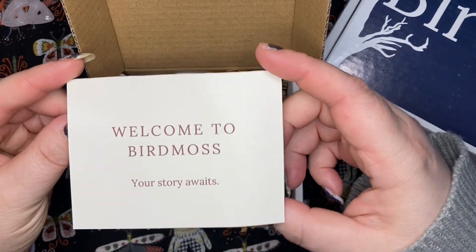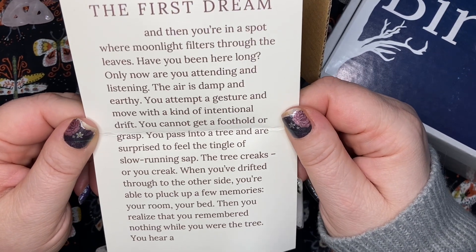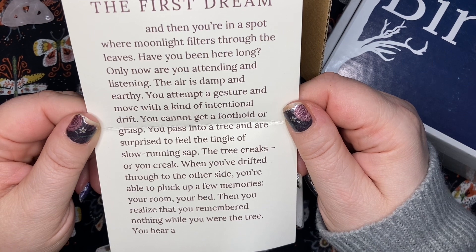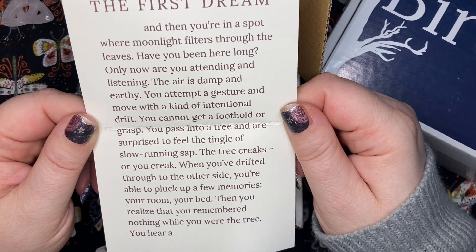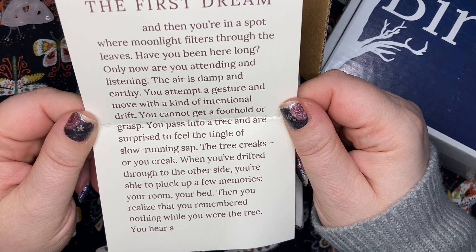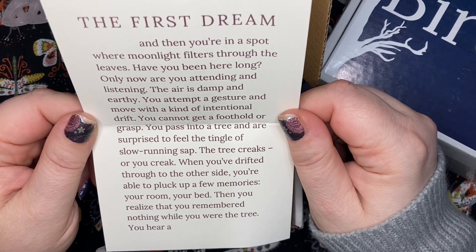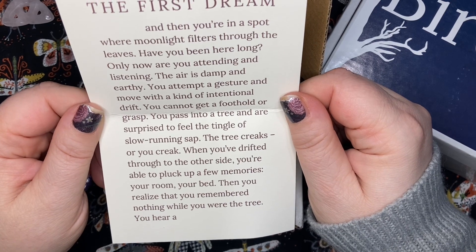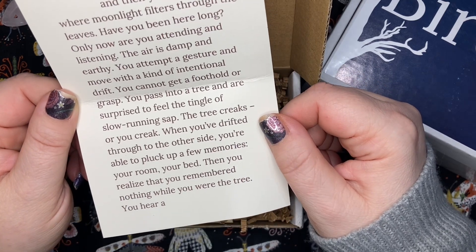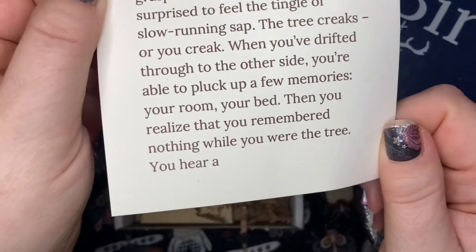So we got 'Welcome to Bird Moss, your story awaits — the first dream.' You're in a spot where moonlight filters through the leaves. The air is damp and earthy. You attempt a gesture and move with a kind of intentional drift. You pass into a tree and are surprised to feel the tangle of slow-running sap. The tree creaks — or you creak. When you've drifted through to the other side, you realize you remembered nothing while you were the tree. You hear a — and I guess we can fill in the blanks.